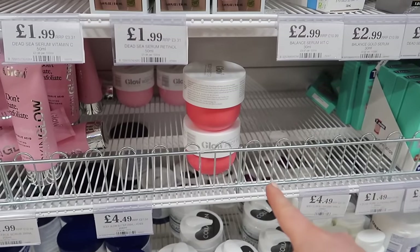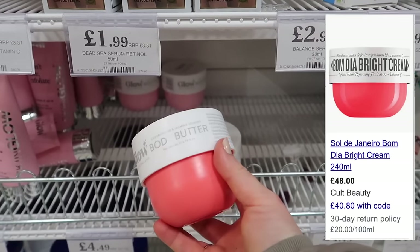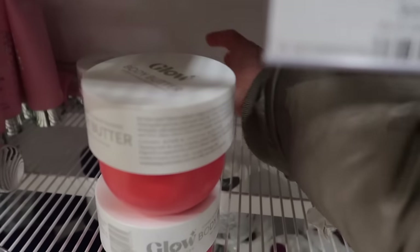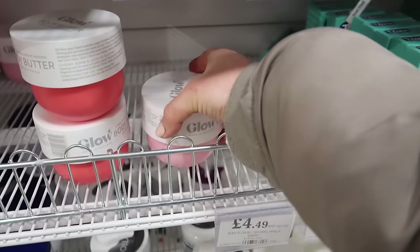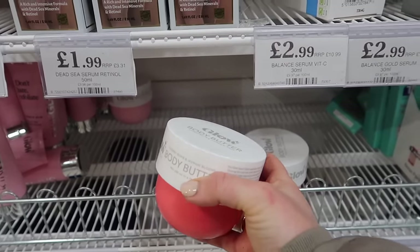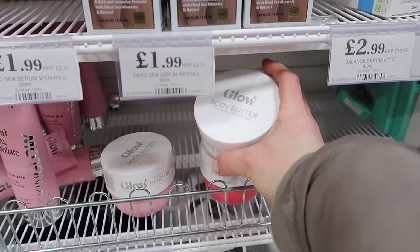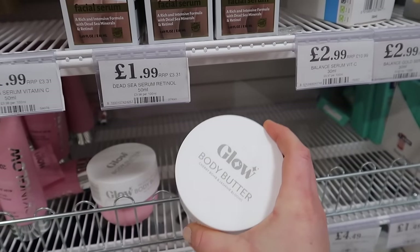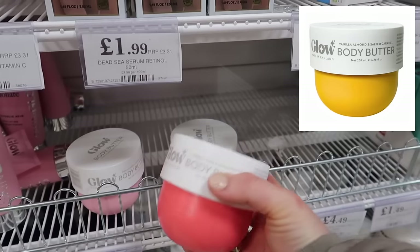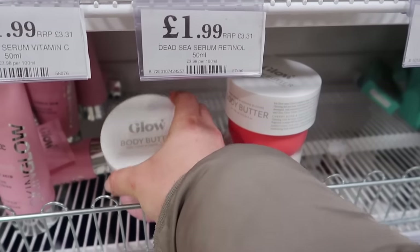Oh my gosh, oh my gosh - they've got it and this has been going viral! If you don't know, get to know - it is a dupe of the Rio de Janeiro Bum Bum cream. They do this in a yellow one but I can see that it is fully sold out because it is so popular. We have got this one which is cherry - that's so funny, even a member of staff came running over and grabbed one. They've got the different flavors - the cherry bomb and jasmine blooms, or the pink lychee and crystal waters.